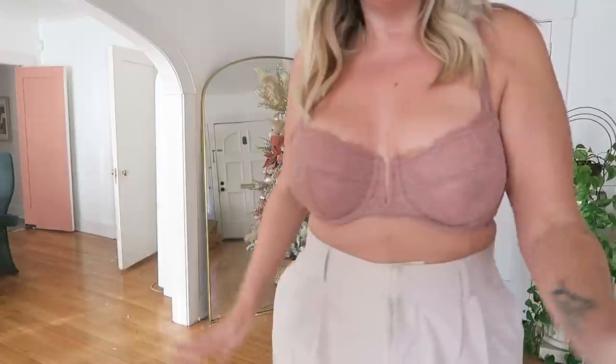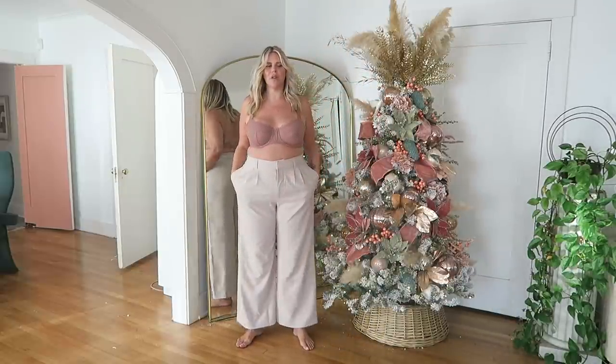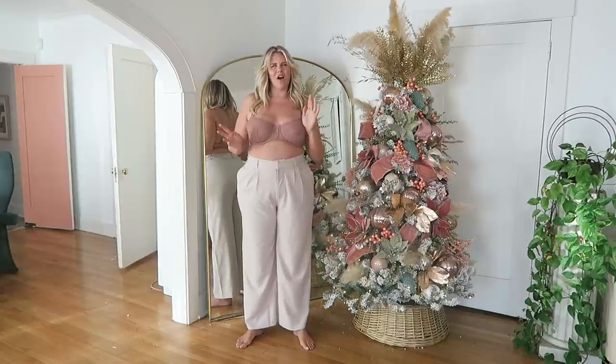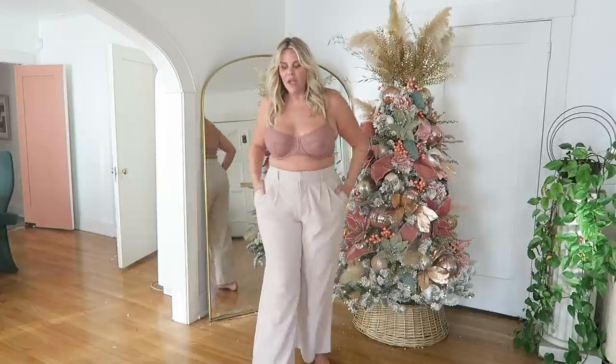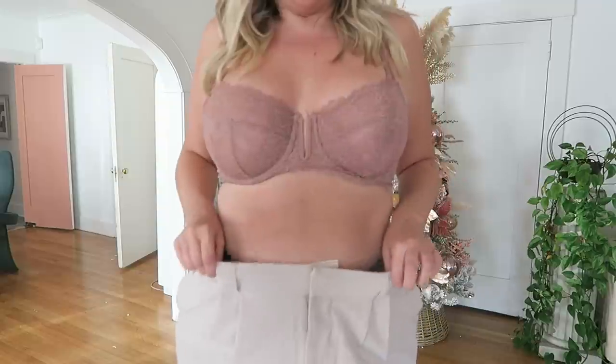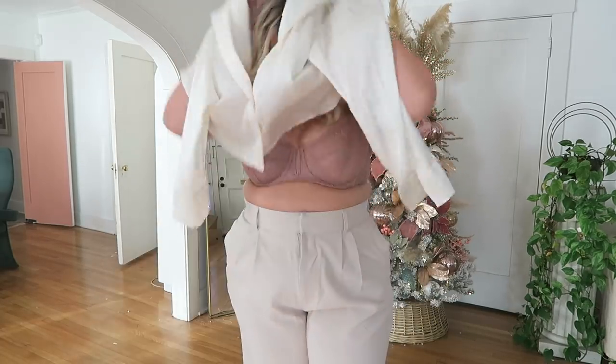Let me show you the same trouser in a size large — I got it in khaki. This size large fits absolutely perfectly. I do wish they were a little longer; I'm not sure if they come in short, medium, long like the jeans do. I'll link them below so you can check. I'm going to throw them on with this white silky cropped satin button-up shirt. I love doing neutrals together in the winter — I think it looks so beautiful and chic.